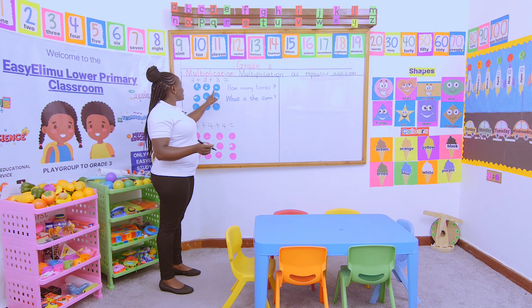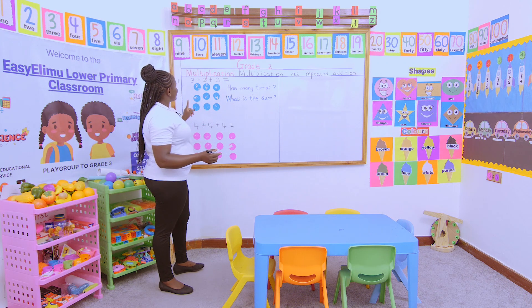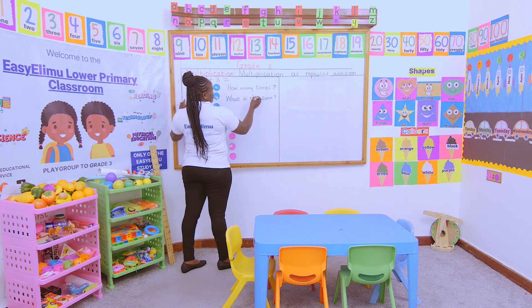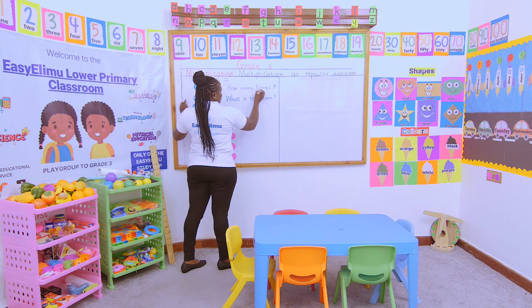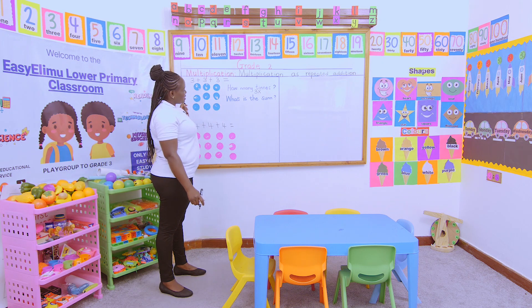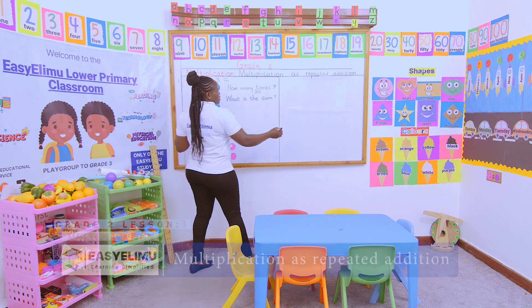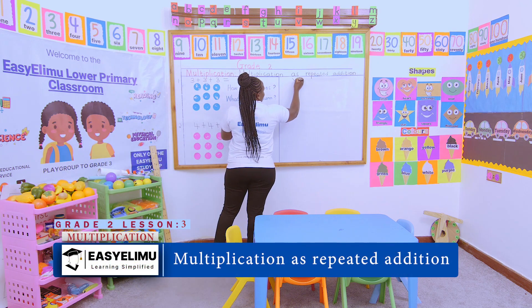There is row number one — that is the first three. There is row number two — that is the second three. And there is row number three — that is the third three. So how many times does three appear? Three appears three times. And then we ask ourselves: if three appears three times, what is the sum?